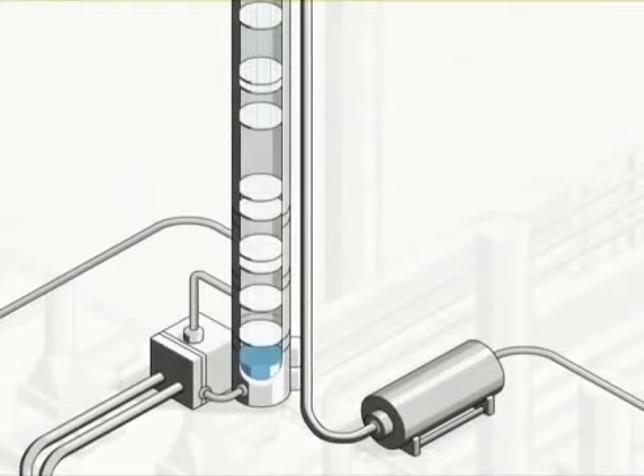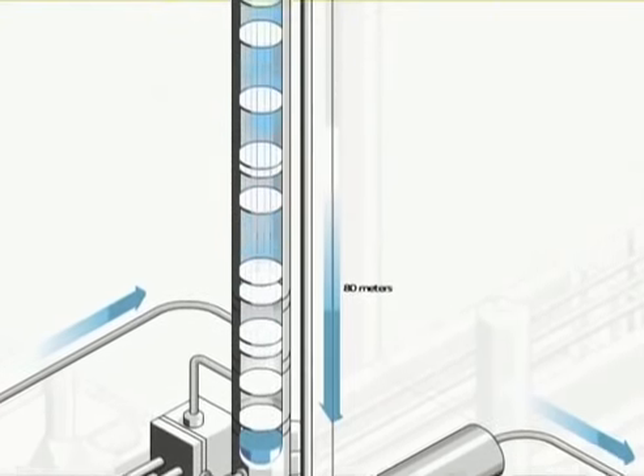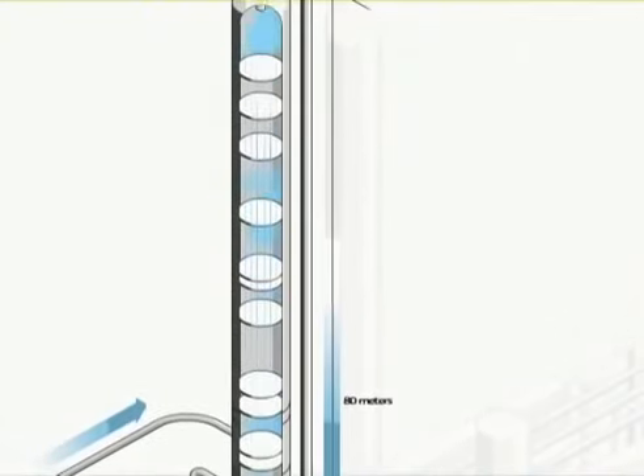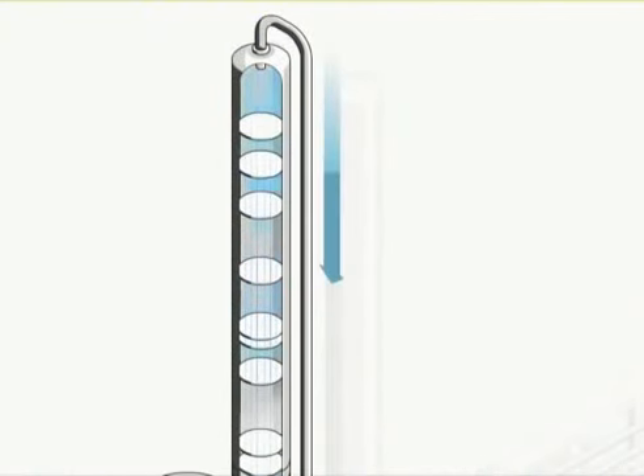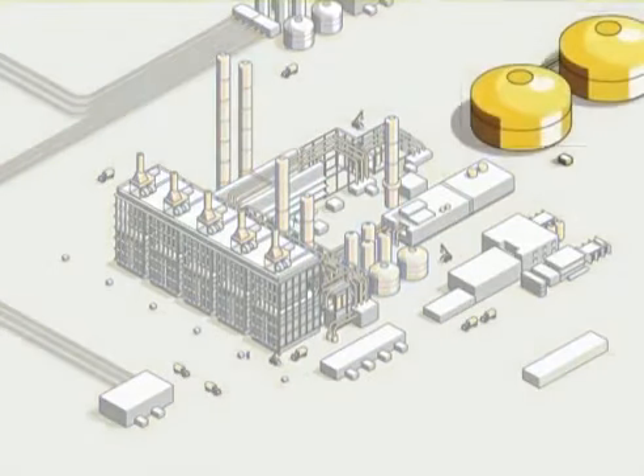Finally, proprietary cryogenic separation technology is used to separate the ethylene and propylene from the other products. The ethylene at low temperature is then purified in a column standing 80 meters or 260 feet tall. The 99.95% pure ethylene comes out in liquid form to be either stored in cryogenic tanks or shipped by pipeline until it's transformed into a wide range of products.